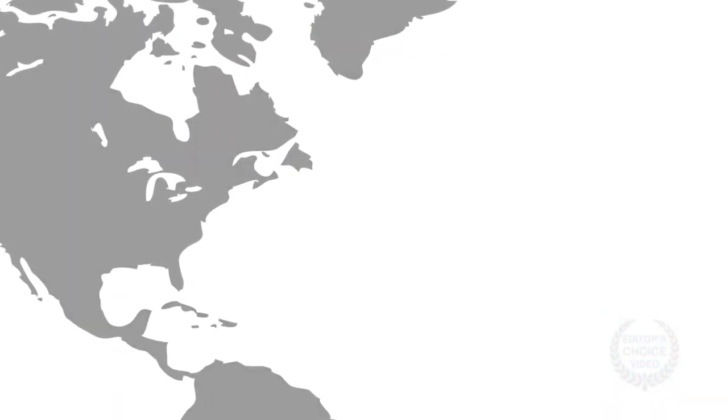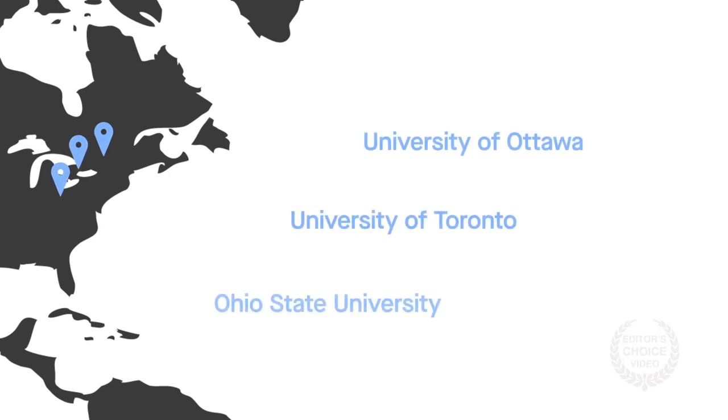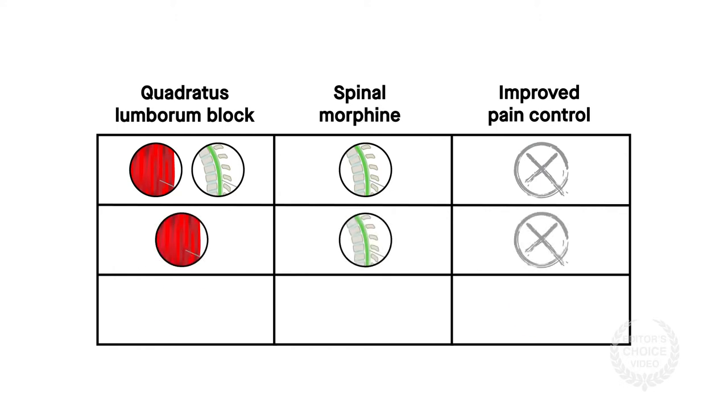Now, a meta-analysis from researchers from the universities of Ottawa and Toronto in Canada and the Ohio State University finds that the quadratus lumborum block doesn't offer a benefit on top of or in place of morphine. But it does improve pain control when morphine isn't used.